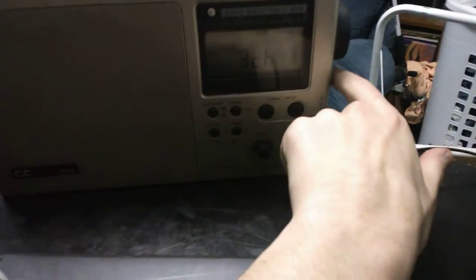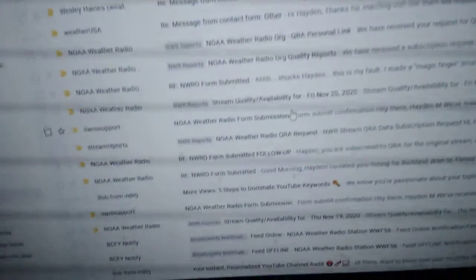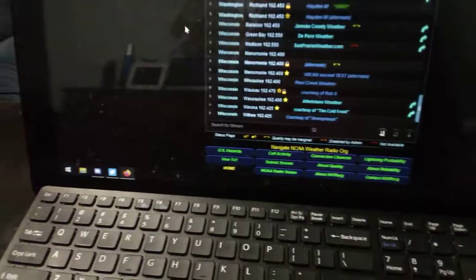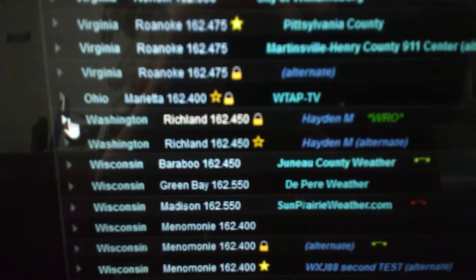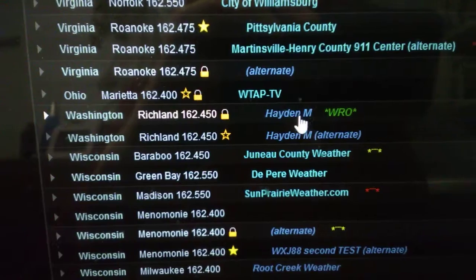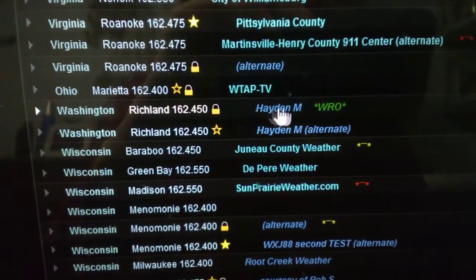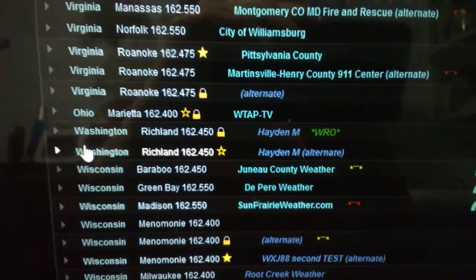I'm gonna actually play some audio. I actually have two stream URLs up here now. There's the new one — the HTTPS one — and then the older DNS one that they're gonna drop sometime.